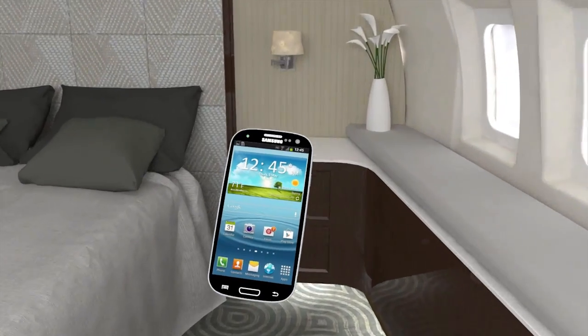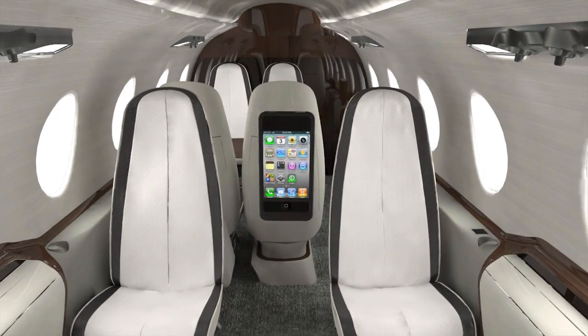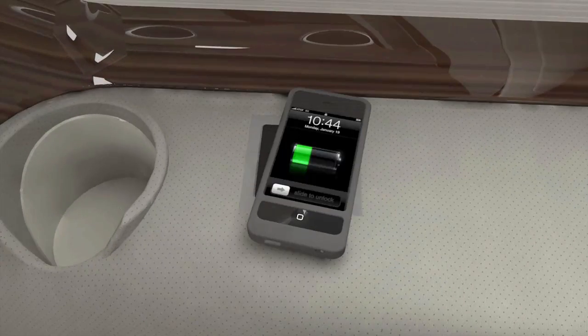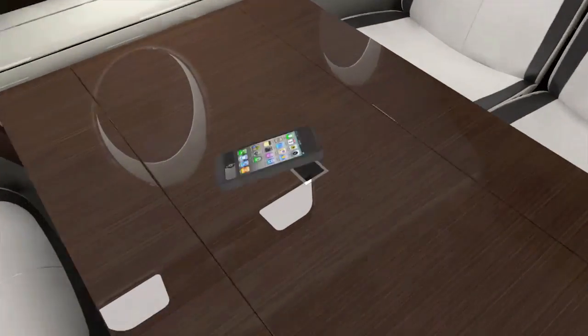AML's patent-pending wireless induction charging system eliminates confusion over charging cables, cuts down cockpit cable clutter, and allows you and your passengers to fly cordless and eliminate the cable nightmare. Visit www.aviationmodificationleaders.com.